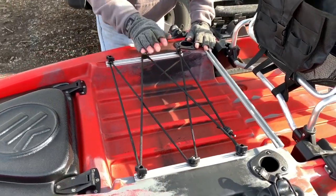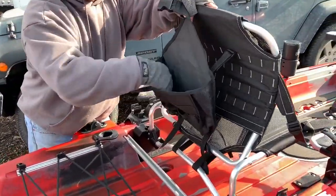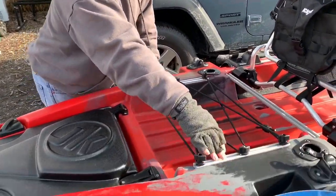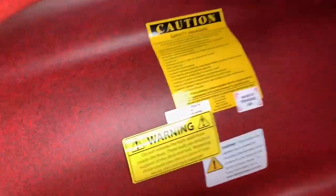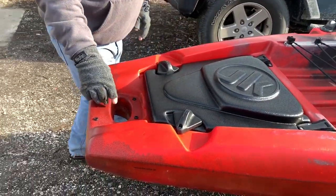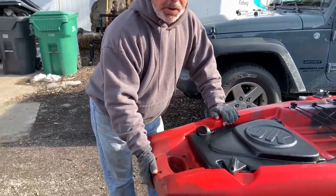There's a nice big tank well area where you can put an Orion cooler and do all kinds of storage management. Behind the seat you get a nice pack for different items — lock that right down. Gear tracking on either side lets you stage more rod holders. Coming back, there's a rear tank well area that also connects to the rudder system mechanics. It has a lot of area to store stuff — just pull it over and lock it down. There's also an area back here for a Power Pole or a Bending Branches River Stick, along with a nice carry handle on the back.